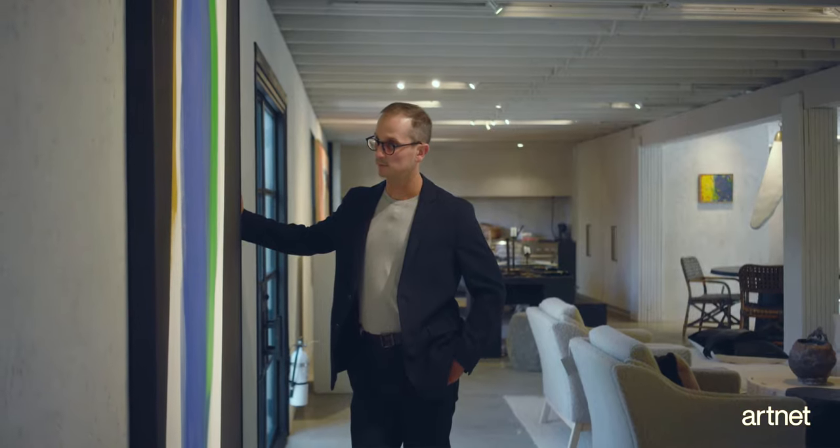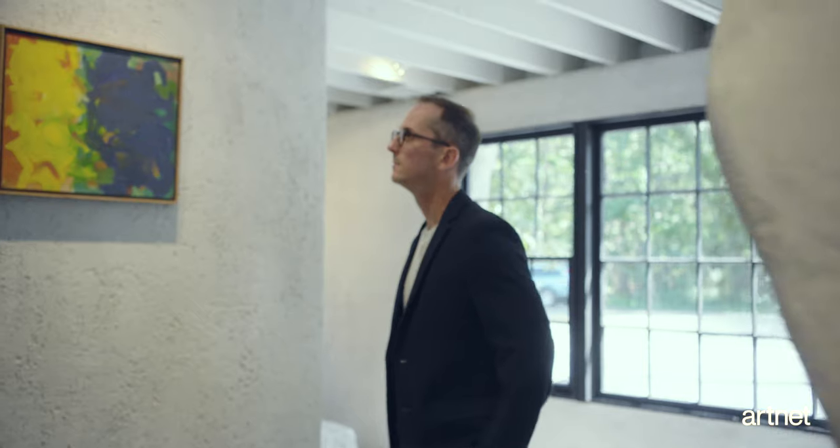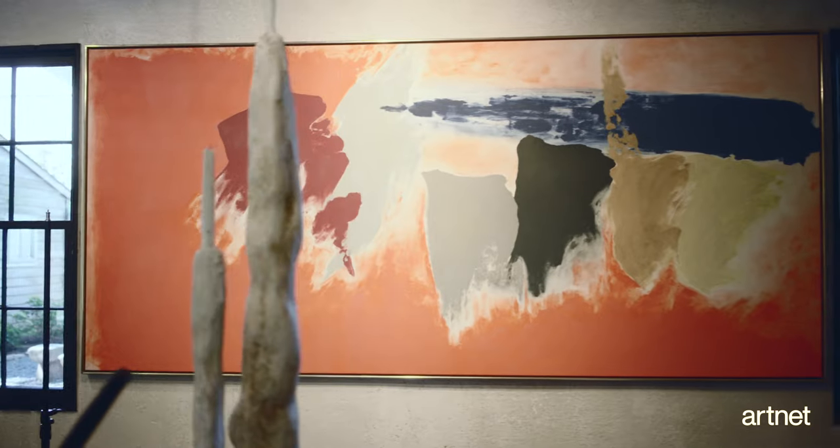Right now we are in our Hamptons pop-up, which is something I've been doing each year during the summer — bringing post-war artists out to the Hamptons so collectors out here for the summer can come, see, and acquire paintings from this period.